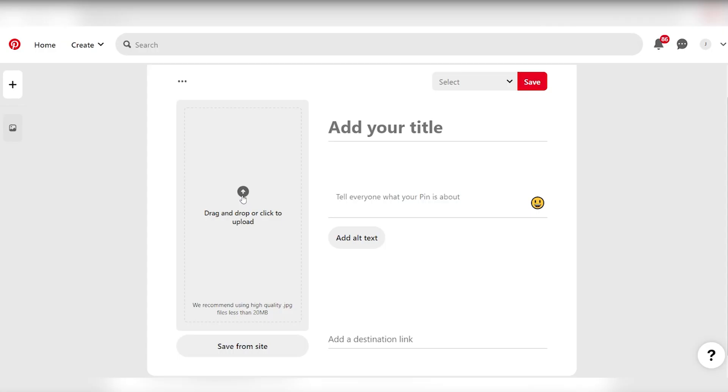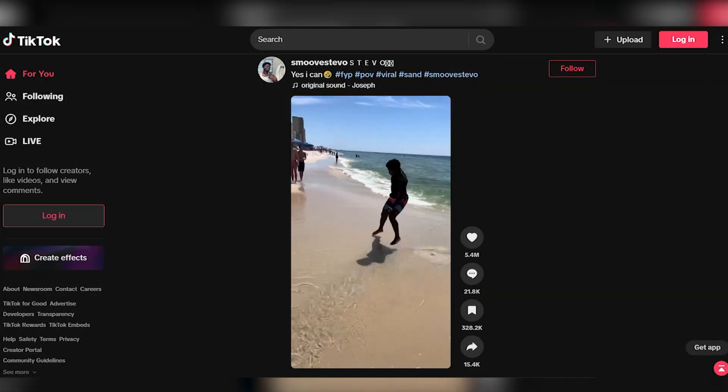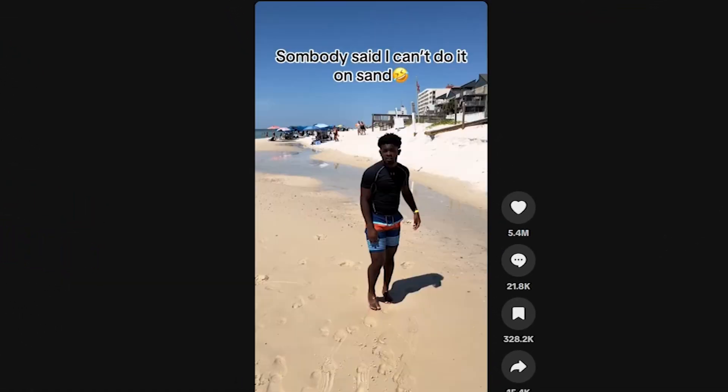Creating a Pinterest Pin is a pivotal part of this method. It's a visual that entices potential viewers to click on the link and watch your TikTok video. To create an eye-catching pin, you'll need a screenshot from the TikTok video. Select a captivating moment that piques curiosity.